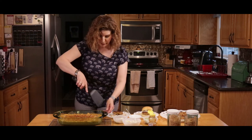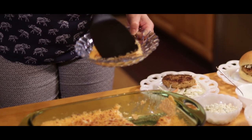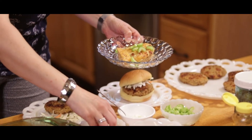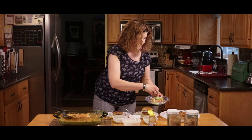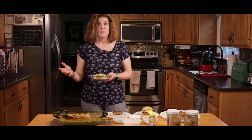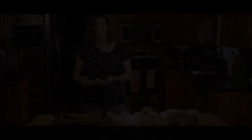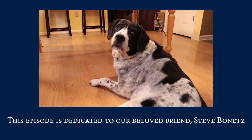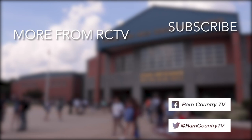And finally, we have our quinoa buffalo chicken mac and cheese. Scoop a portion and when plating, if you want a crunch factor, add a little bit of celery on top. If you really like blue cheese, add some extra crumbles too. And there you have it. I hope we've inspired you to use something new in your diet and try some quinoa. If you go online, there are tons of recipes — these are just a smattering of all the things you can do with quinoa. See you next time on Ram Kitchen!